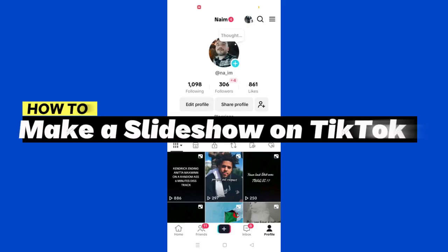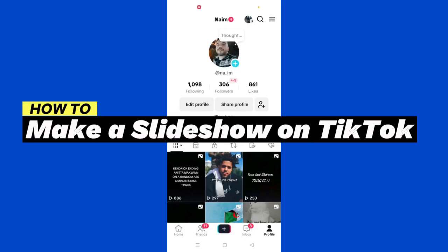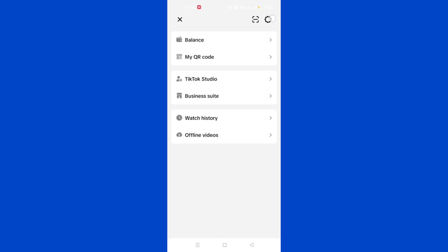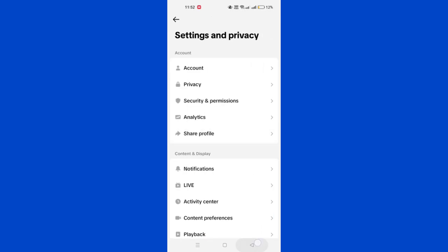In this tutorial, I'll show you how to create a photo slideshow on TikTok. Firstly, launch the TikTok app on your phone and hit the plus button at the bottom of your screen to create a new video.